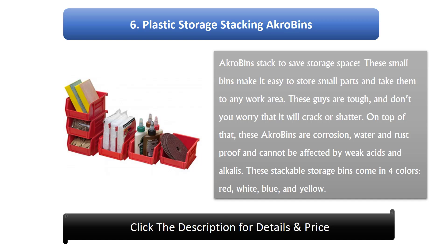These stackable storage bins come in 4 colors: red, white, blue, and yellow.